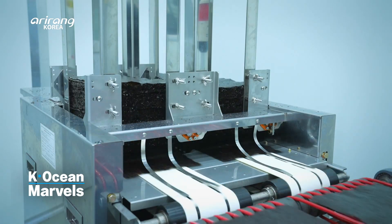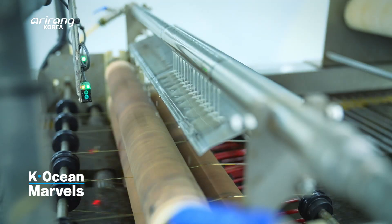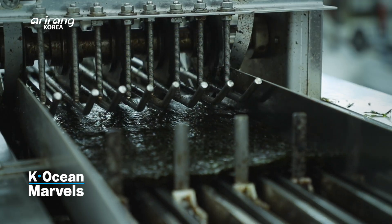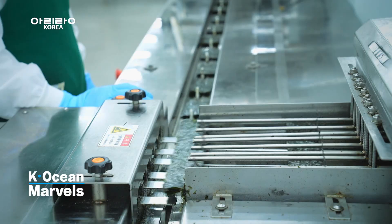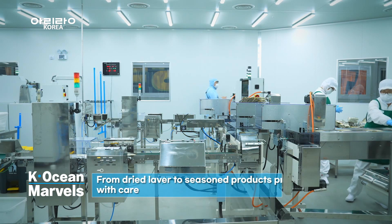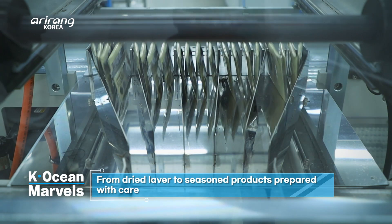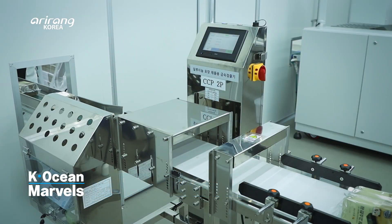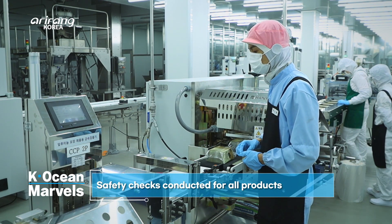After the initial baking process, the dried laver goes through a second run of baking following the seasoning and coating process. Once it's cut to meet the specific size requirements, it proceeds to the packaging stage, ready for market. Each finished product undergoes a meticulous inspection on an automated line before being distributed to consumers. All products must pass the metal detector test before the final stage to ensure safety.